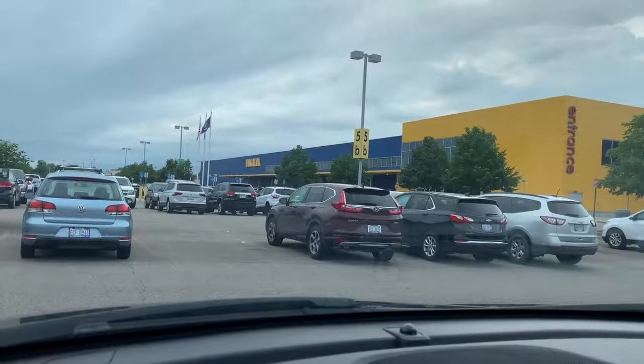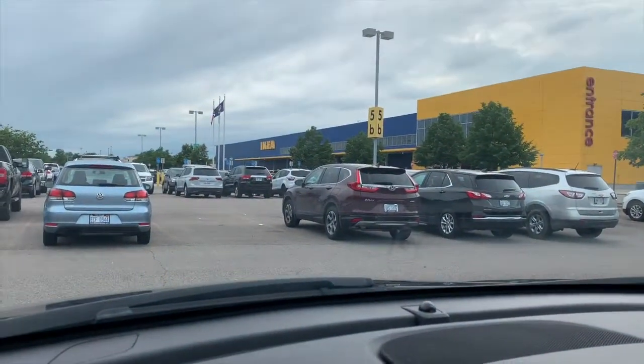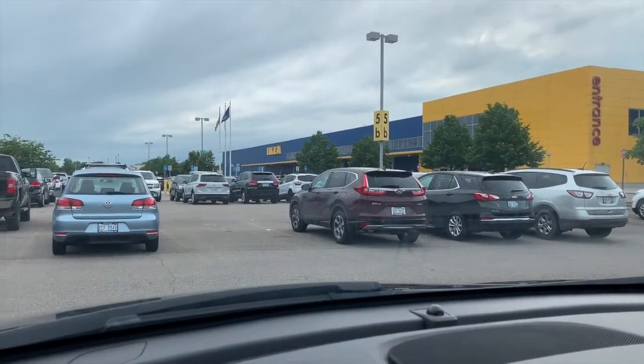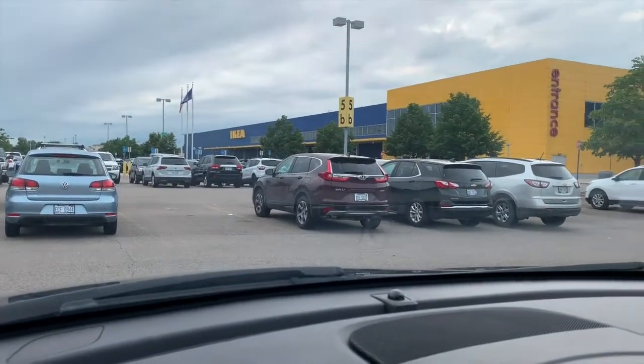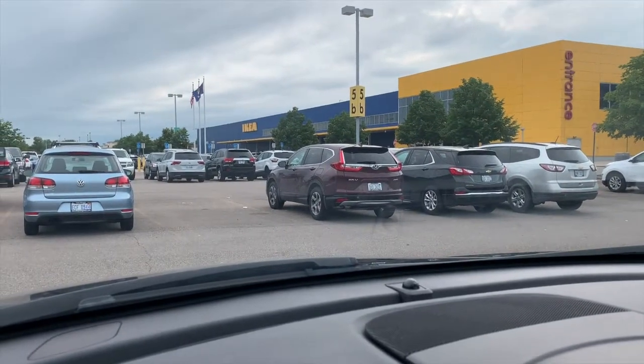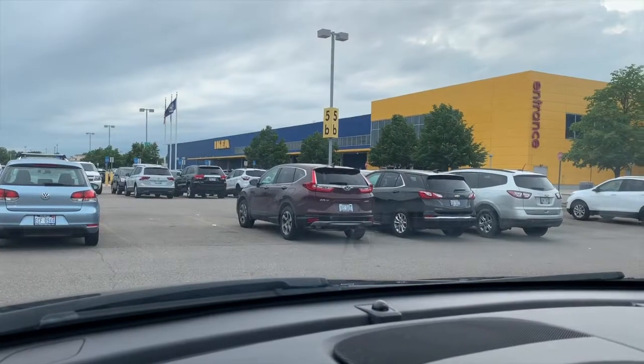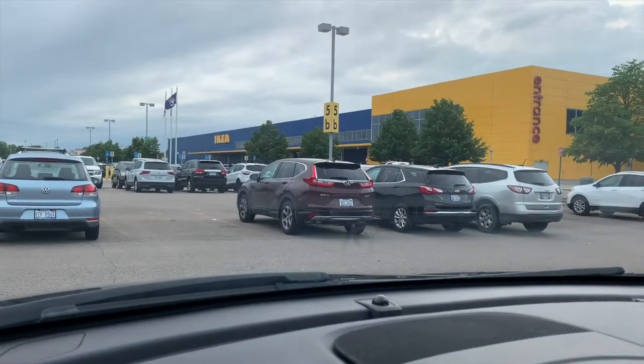I'm just stopping by IKEA real quick. I'm setting up a mini office desk because I'm currently filming at my dining table and I don't have a desk. By the way, this is the only IKEA store in all of Michigan. I love their meatballs, frozen yogurt, and ice cream.